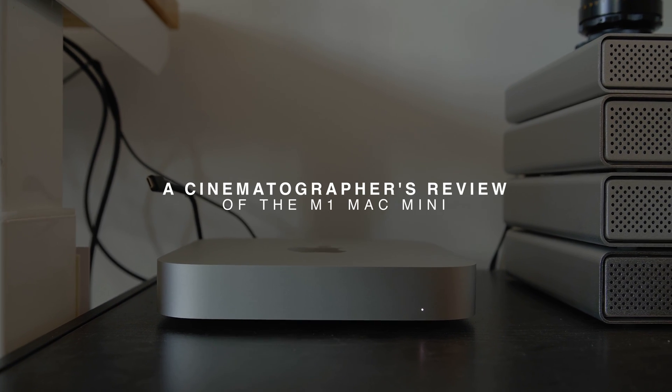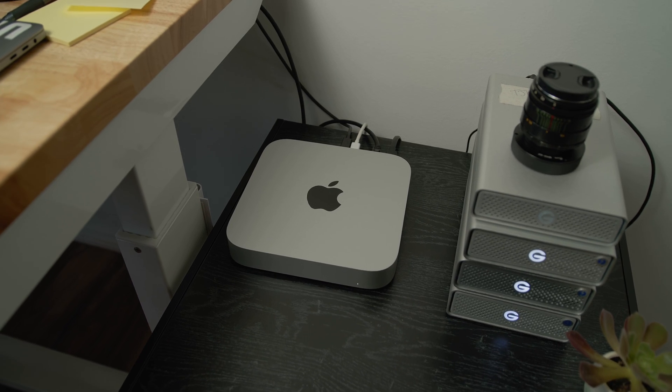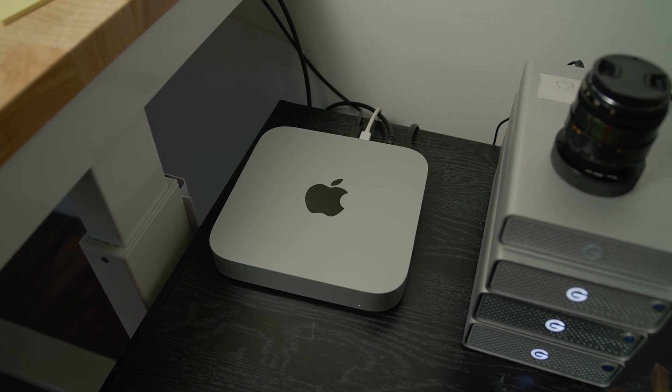A few weeks ago I made a purchase that I was really wanting to make and I was kind of putting off, but ultimately it made my editing workflow a lot faster, smoother, and honestly more enjoyable. You might already know what we're talking about today based off the title — I finally bought an M1 Mac Mini.